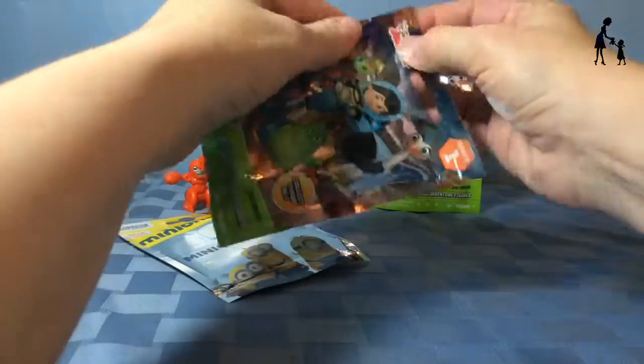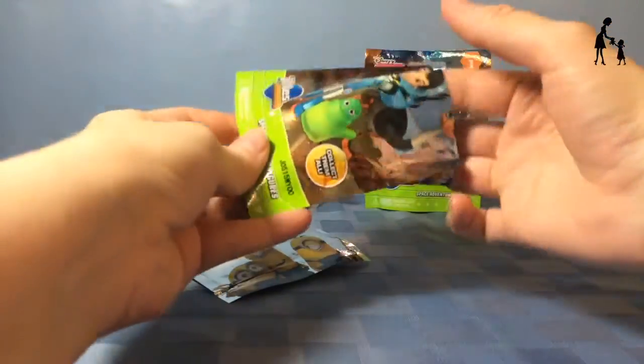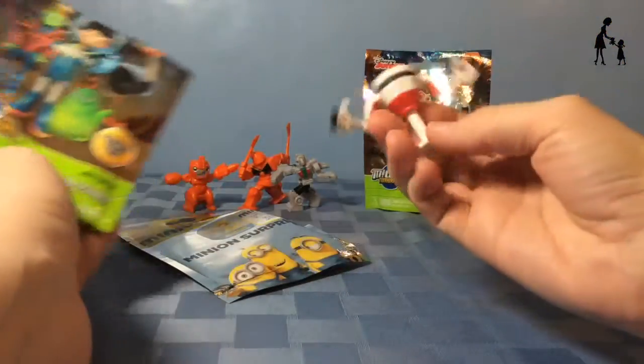Let's open up the Miles from Tomorrowland bags next because I have two of those, and this is Series 1. We got Axel!